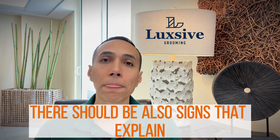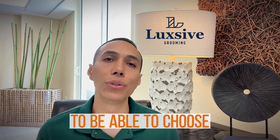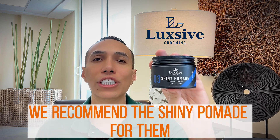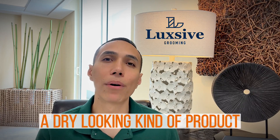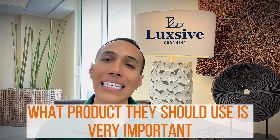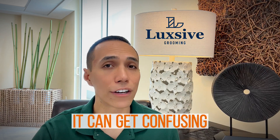There should also be signs explaining what the products do and their benefits. Eluxif has made it very easy for clients to choose between two favorite styling products: if they want a wet, shiny look, we recommend the shiny pomade; if they want a matte, dry-looking finish, we recommend the matte clay. Making it easy for clients to choose is very important, because if your product line has six, seven, or eight different styling products it can get confusing and clients will be turned away.